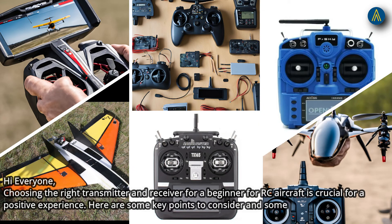Hi everyone. Choosing the right transmitter and receiver for a beginner in RC aircraft is crucial for a positive experience. Here are some key points to consider and some recommended options.